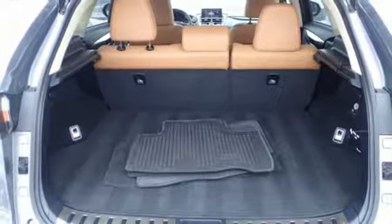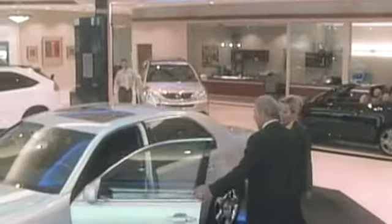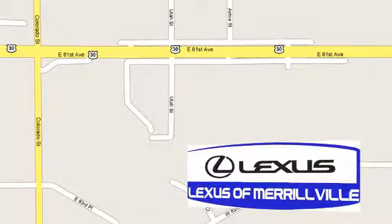Someone is going to drive this fantastic vehicle off the lot. It should be you. Test drive it today. At Lexus of Merrillville, it's our passion to provide you with a world class ownership experience. Stop in today.